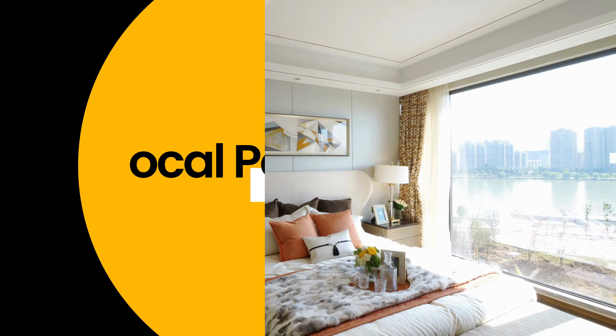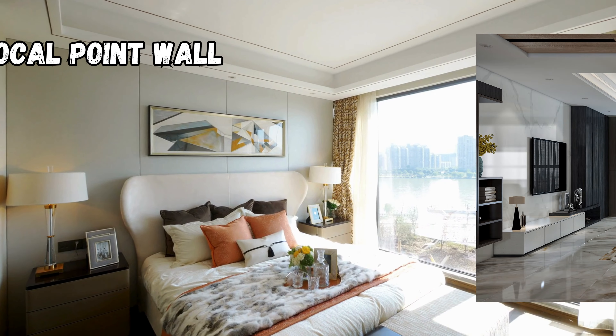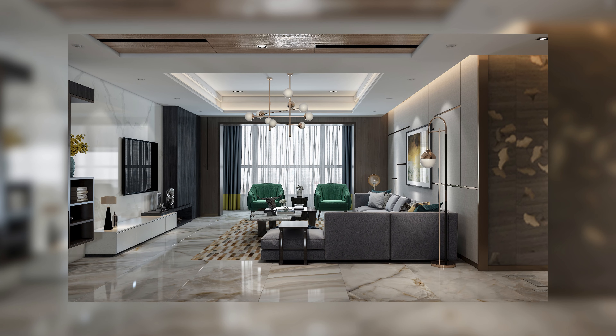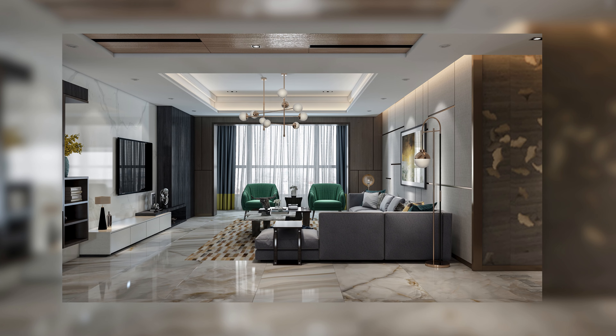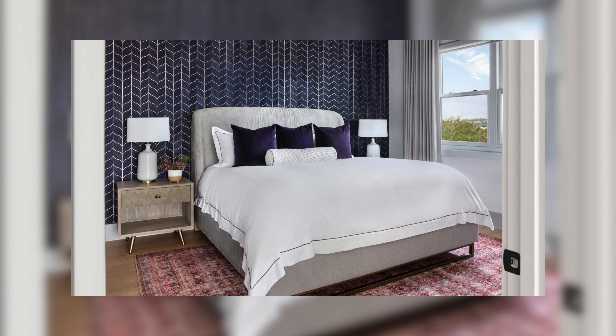Focal point wall. Moving on to the fourth idea: creating a focal point wall in your bedroom. This is the wall that stands out, whether through color, texture, or design. It's your chance to showcase your personality and style. Let's see how you can make a statement with your bedroom walls.